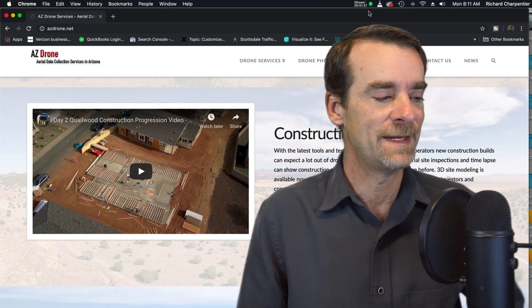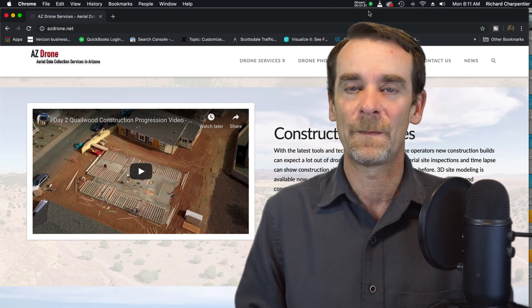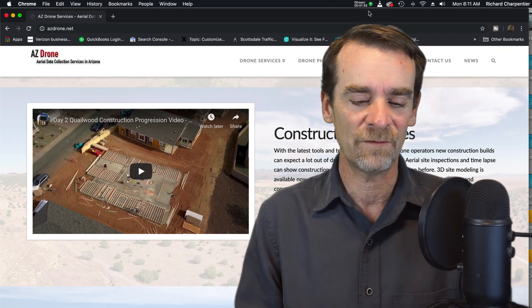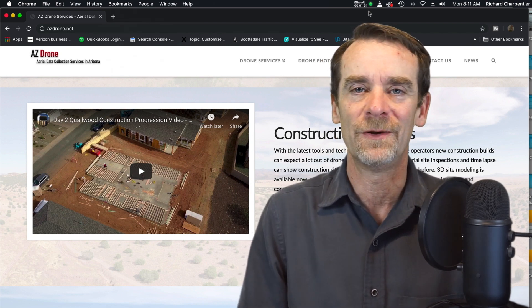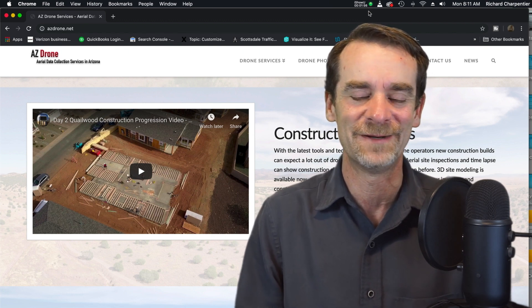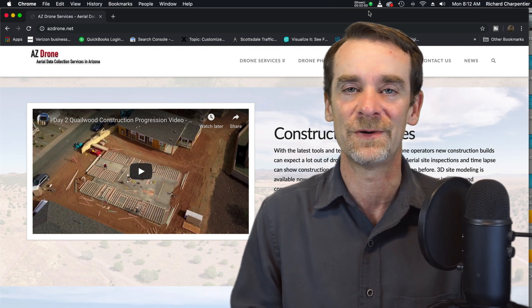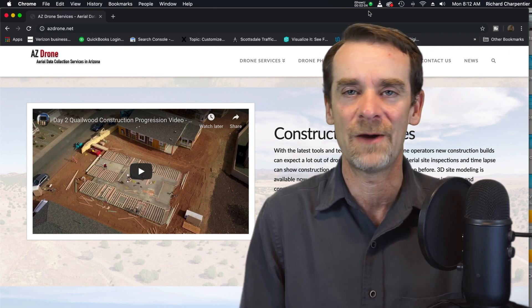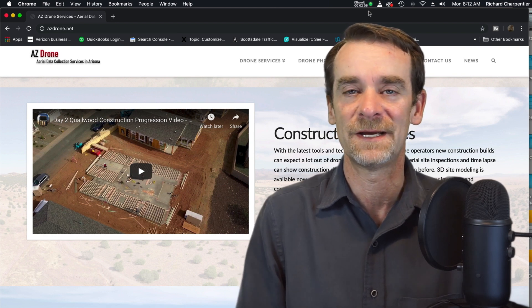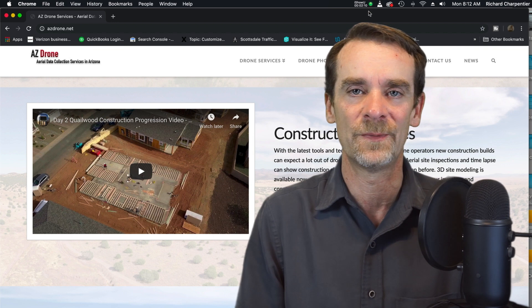So what went into this flight? You're going to see the flight in just a few minutes. For doing this construction progression reporting, there is drive time. Fortunately the location is only 15 minutes from where I live, so that's not a big deal. Getting out and on location, I spent about an hour there. Being on site and then returning was about an hour and a half of my time. The rest of the time was actually sorting through video and stills — and stills for ortho mosaics.